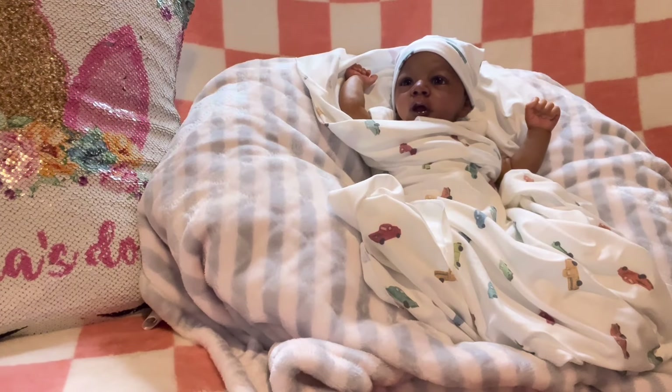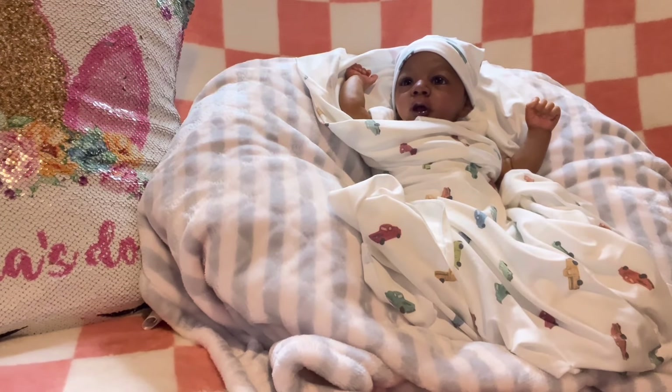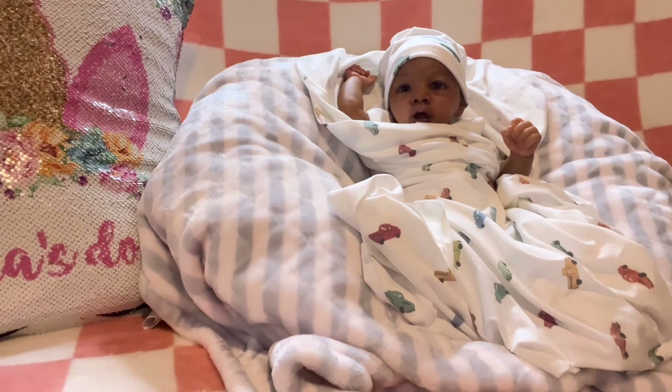Welcome back family, we are back here on the big comfy couch at Cena's Dolls. Hello everyone and welcome back. I hope you all are doing well. Go ahead and hit the like button, subscribe if you're not already subscribed, share this video, hit the notification bell. Welcome to all my new subscribers.